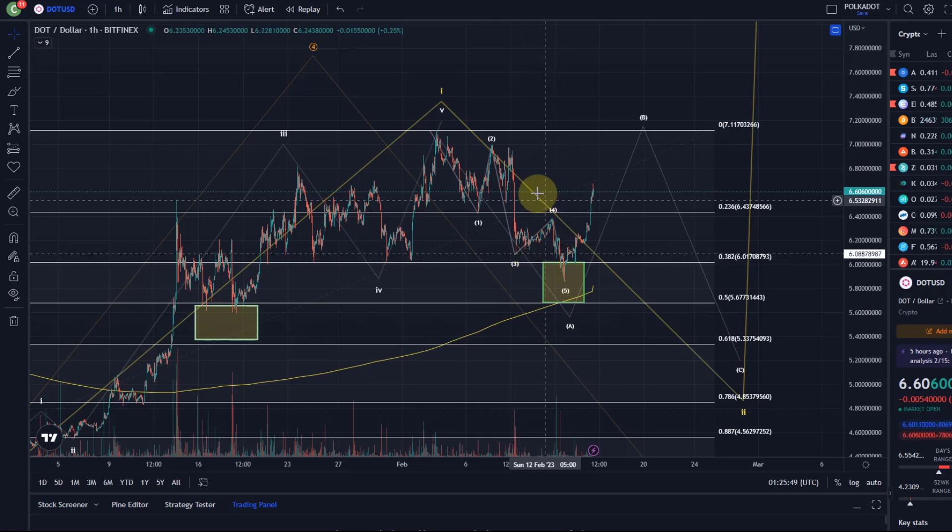Of course, there are never guarantees, and of course it doesn't always work out. But honestly, most of the time — and especially this week — great hit rate.